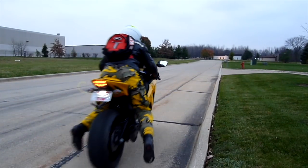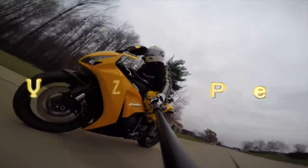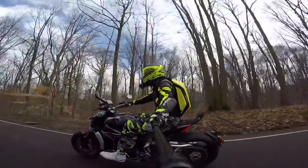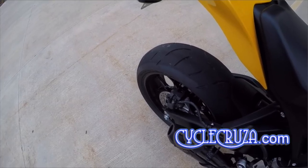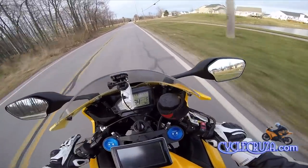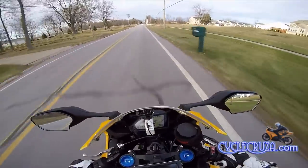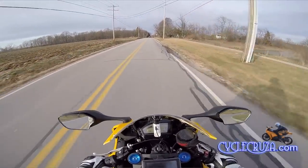Let's go for a ride! You are watching Cycle Cruiser's all-in-one motorcycle channel. I love the CBR 1000 Double R!